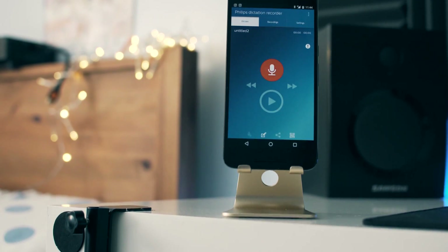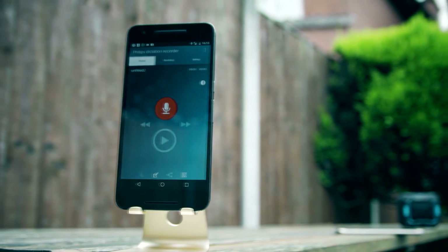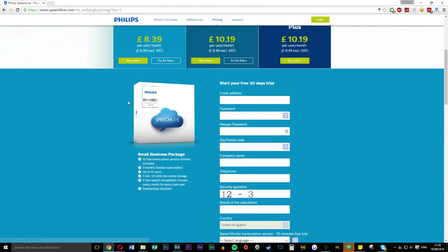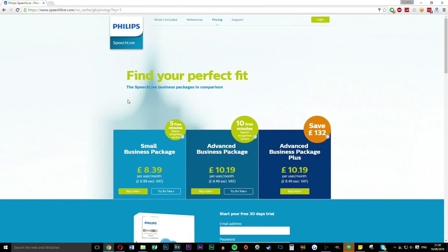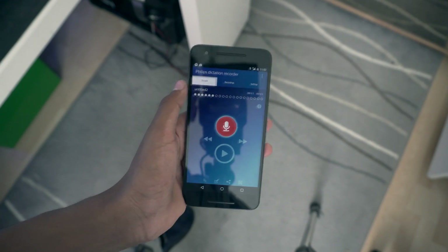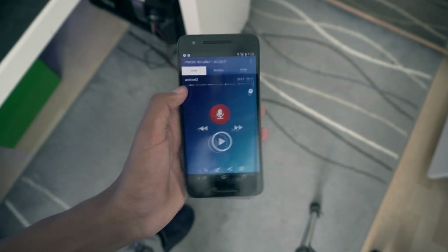To kick things off we have an app from Philips, which is a dictation app and software that can be downloaded from pretty much anywhere. So whatever device you have, whatever platform you're on, you can pretty much download it. This app is for anyone and isn't actually just for businesses. Simply head over to their website and sign up for a 30-day free trial, which gives you access to the Speech Live cloud. Then go into the app and record whatever you want — it could be some important paperwork or just something as simple as a shopping list.